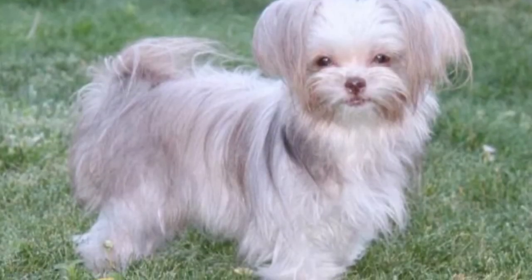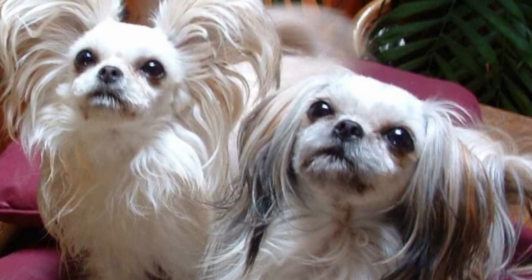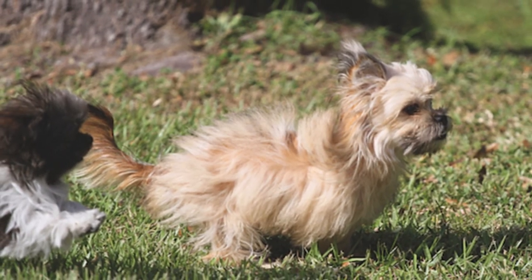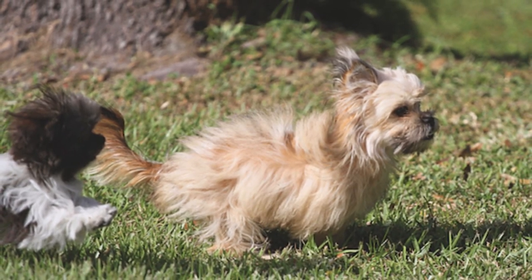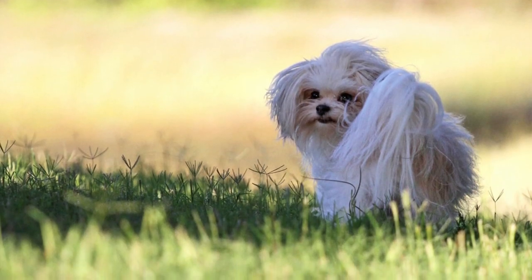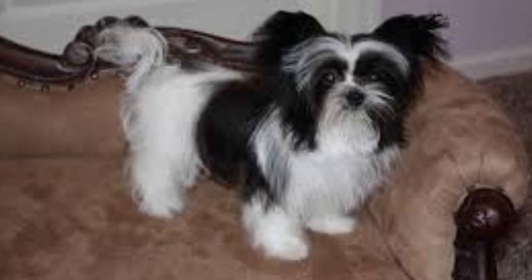Mickey can be effectively trained to use a litter box as well. Proper socialization should be a part of a Mickey's training from early on, and it should continue throughout their life. Mickey are friendly dogs, but they may need to learn how to interact in crowded environments. Socialization can help with that, and it can also keep them properly stimulated and happy.